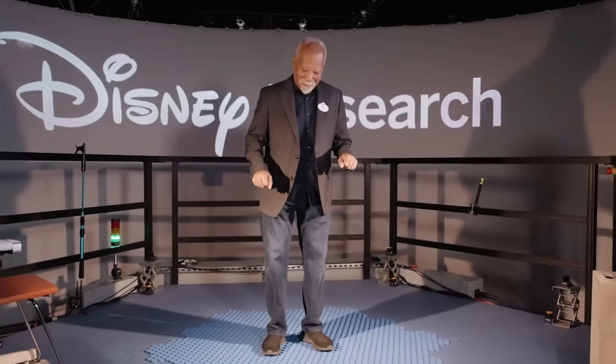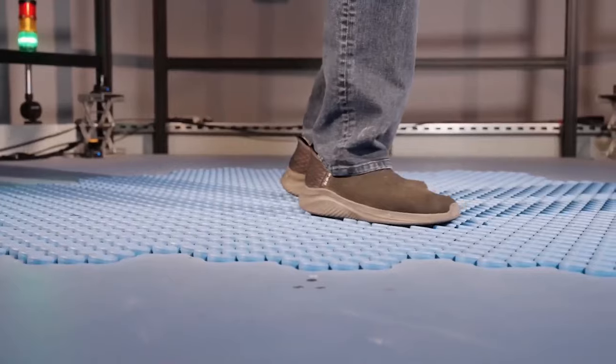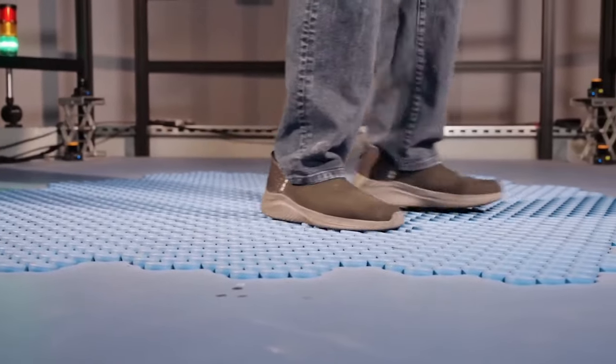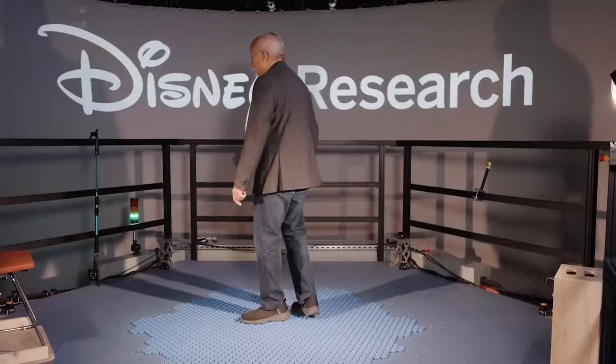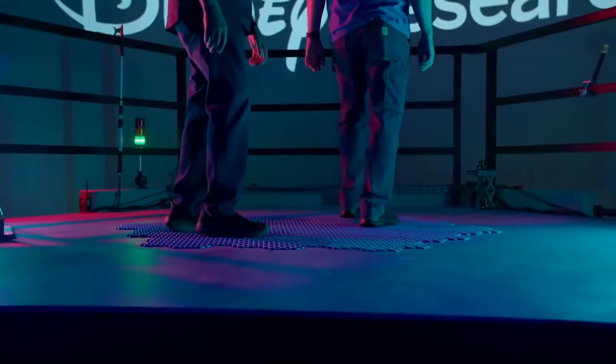Holotile Disney: A project that took years to complete was recently shown to the public. It was hidden away in Imagineering's Glendale Research and Development Center. It is a flexible item that has a lot of promise, but it doesn't have a specific use yet in Disney's theme parks or other experiences.